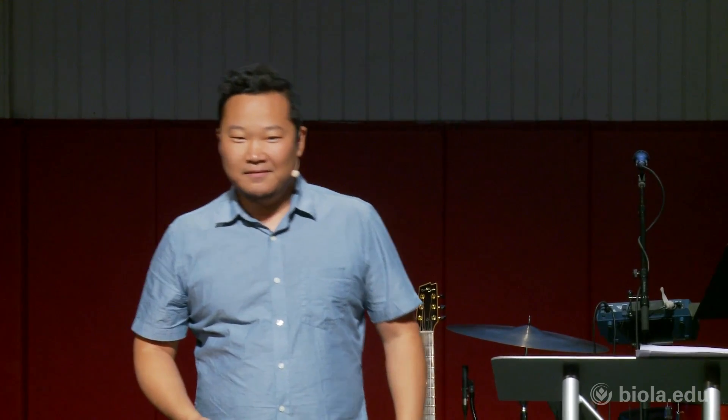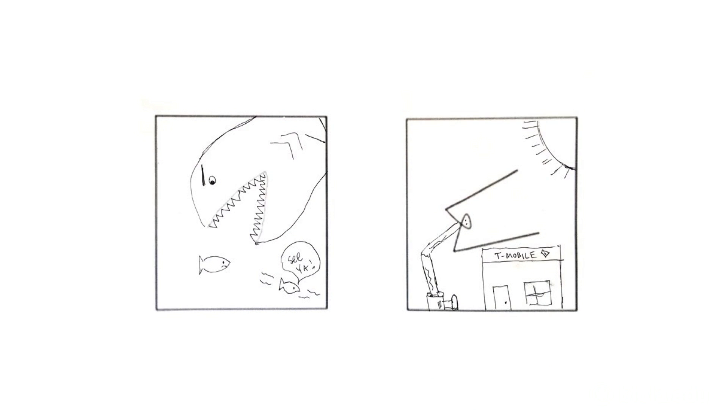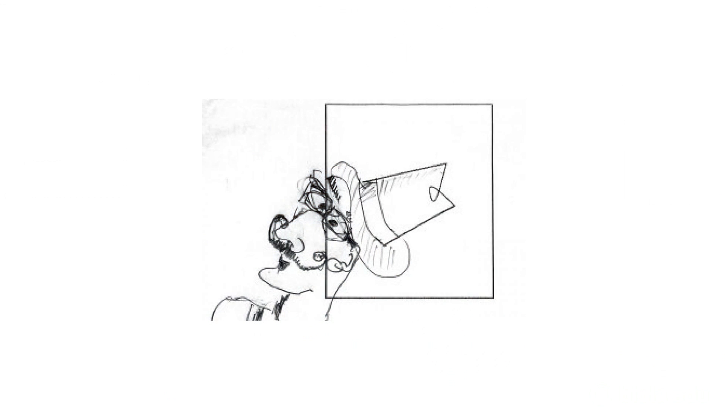One became a whale and a spider — that's pretty good. Any whales and spiders in here? Here's another one: one became a fish and a horse. That's pretty cool. Here's another one — a big fish, and this one is a T-Mobile wobbly guy. That's pretty cool. This one's called fish eating fish, and that one's called the clown. And this one — the guy's balancing up there, and this one becomes a new friend.